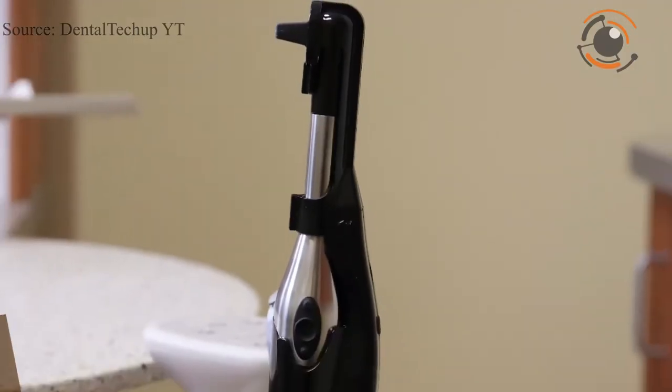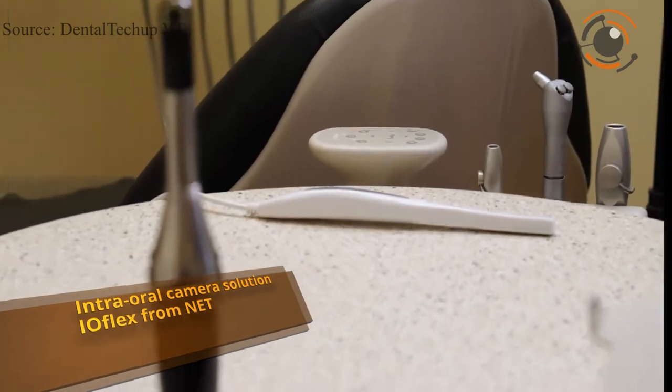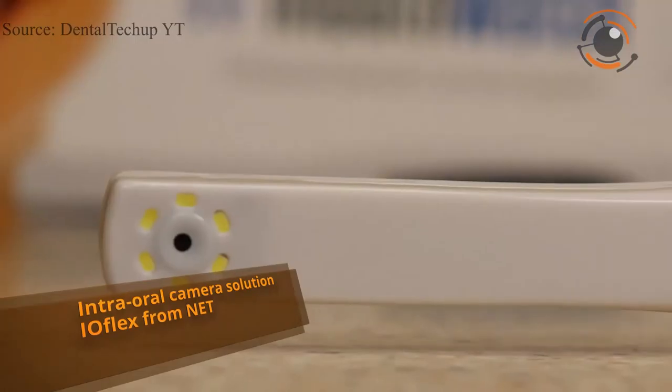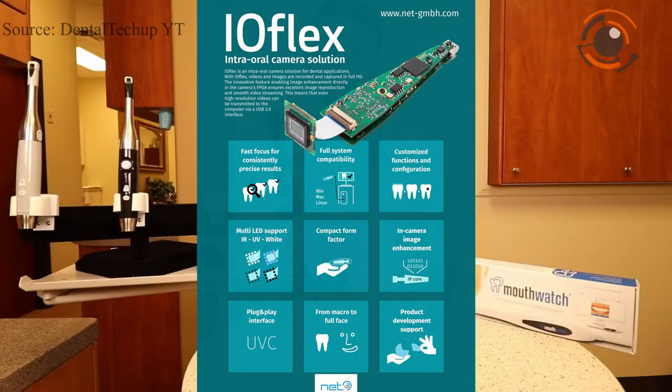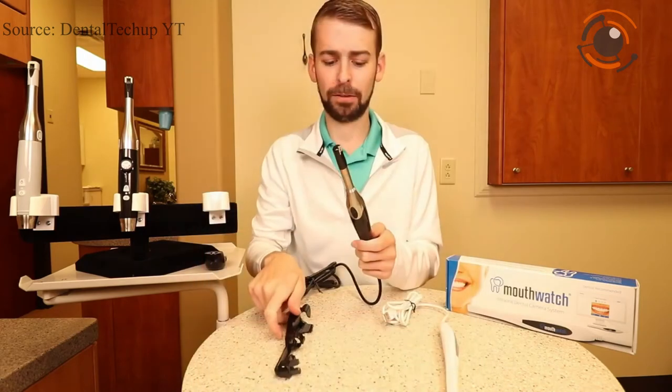NET introduced IOFlex, an intraoral camera solution for dental applications. With IOFlex, videos and images are recorded and captured in Full HD. The innovative feature enabling image enhancement directly in the camera's FPGA ensures excellent image reproduction and smooth video streaming. This means that even high-resolution video can be transmitted to the computer via a USB 2.0 interface.